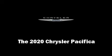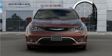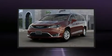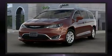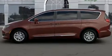Climb inside the 2020 Chrysler Pacifica. This eight-passenger van provides a satisfying ride for all passengers. Under the hood, you'll find a six-cylinder engine with more than 270 horsepower, providing a smooth and predictable driving experience.